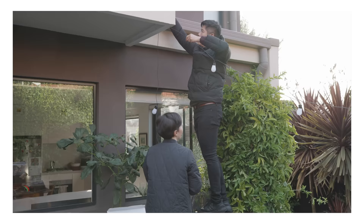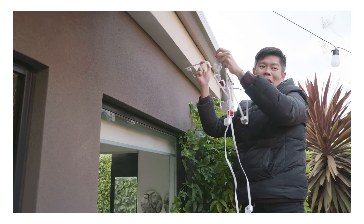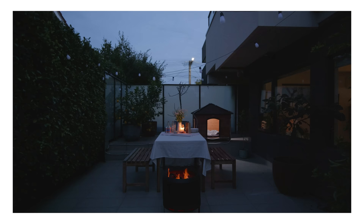That way, Lindsay can enjoy her courtyard any time of the day. With GOVI outdoor lights, installation is quick and easy. They come with very strong adhesive that can attach on any surface — just peel and stick. They're durable and waterproof, which is a must with Melbourne's weather.